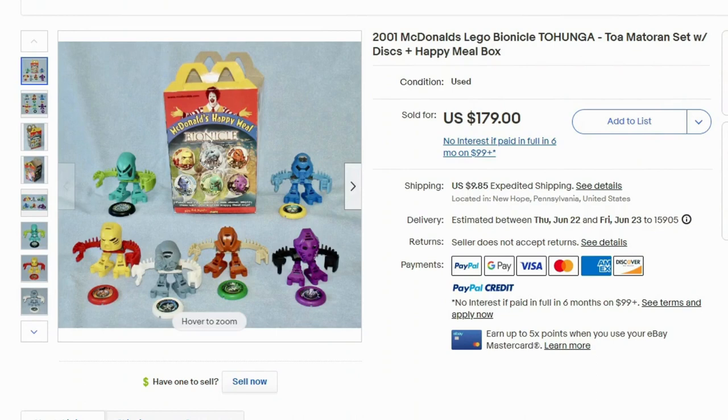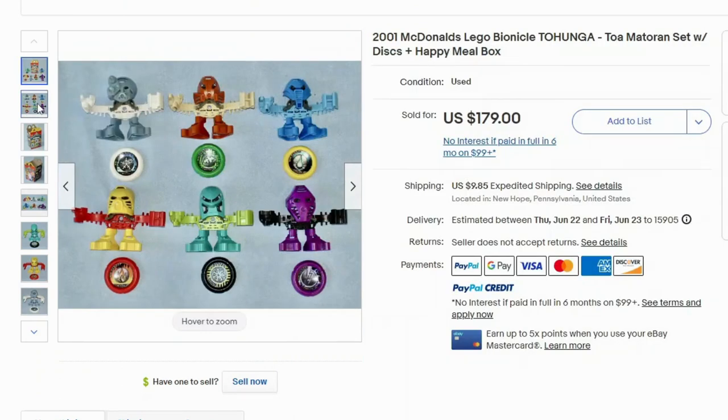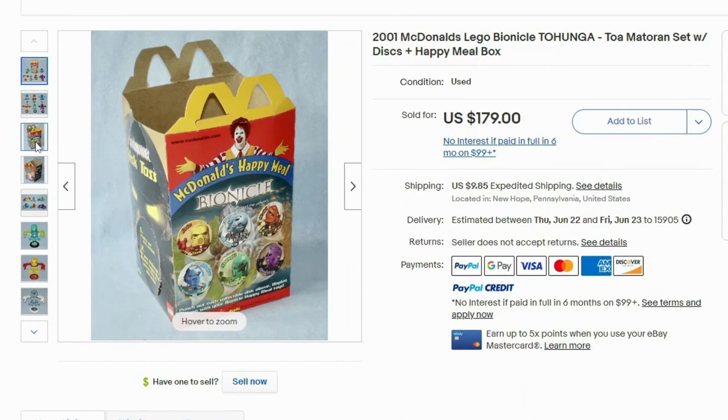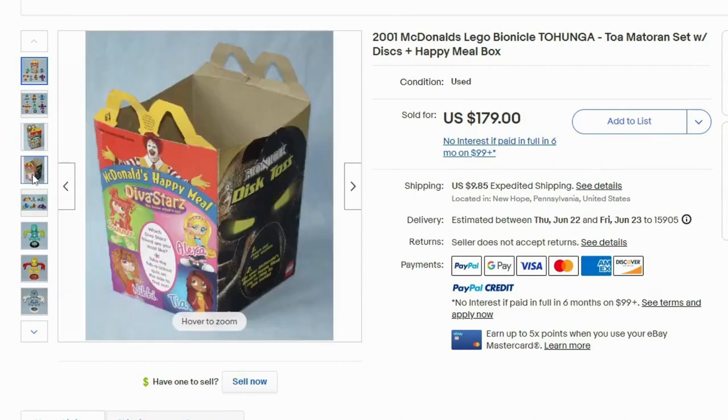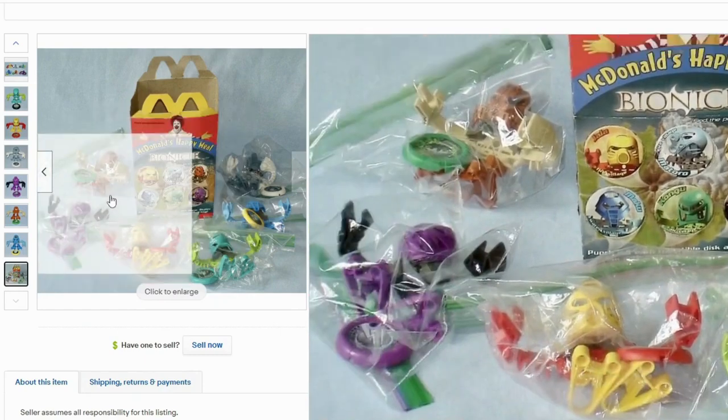We have another toy collection — it's kind of hard to find toy collections that actually sell for this price, but I did find a couple. This is from 2001, the Lego Bionicle Toa Kanohi set. It's got a whole set with the disc — I think these toys actually throw the disc. This is a complete set of all six characters, and they also have the Happy Meal box that they came in at the time, and even shown in their packaging.